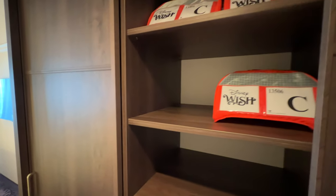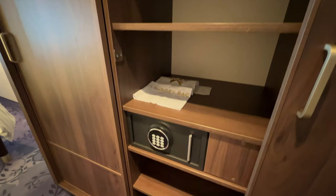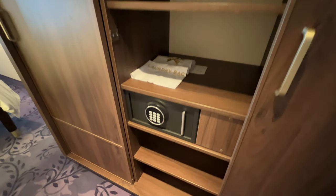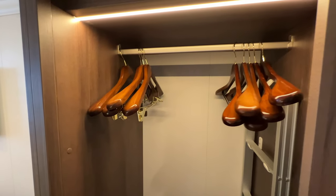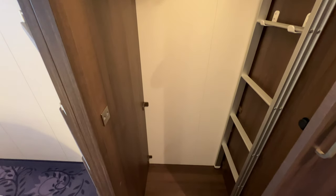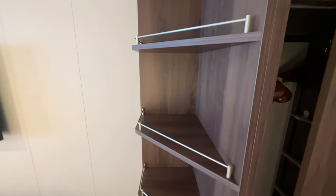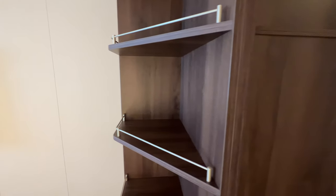You also have slippers on the floor and storage space for luggage on one side. The next section of the closet has shelves for storage, more life vests, and the safe built into this part. The third section has another sliding door with more hanging space, the ladder for the upper berth, an additional shelf up top, and more storage below for luggage. There are also a few shelves on the end of the closet utilizing that corner.